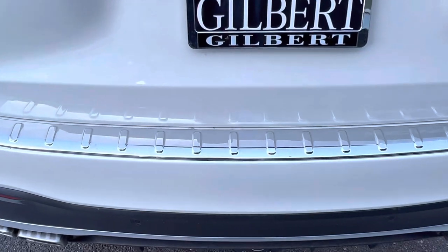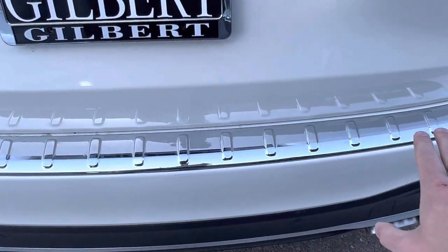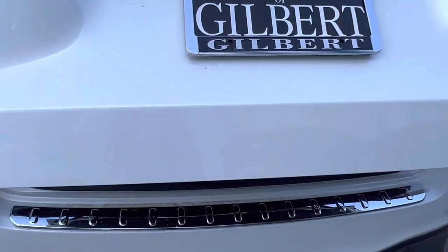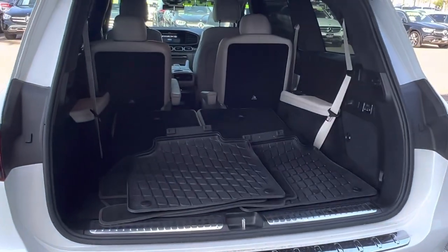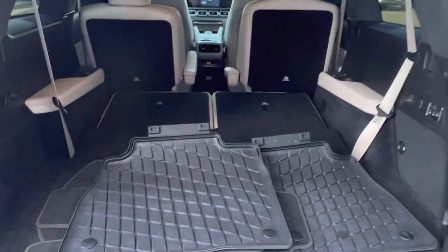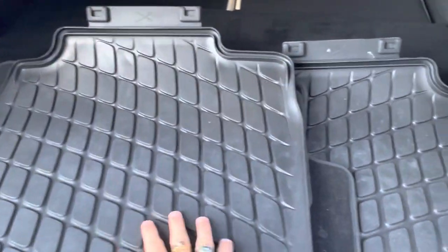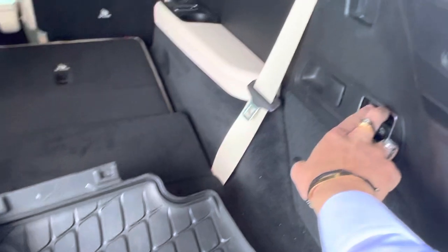Down here, this has never been scuffed or scratched by people loading or unloading anything with the cargo area. Speaking of which, you have got a ton of space back here — all-weather floor mats, really like this pattern actually. Third row seats as well.